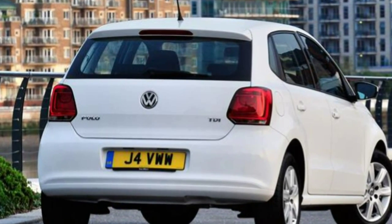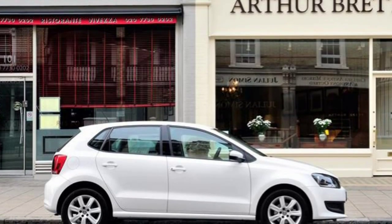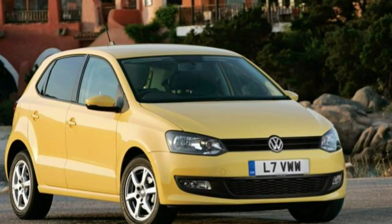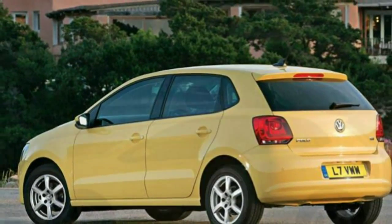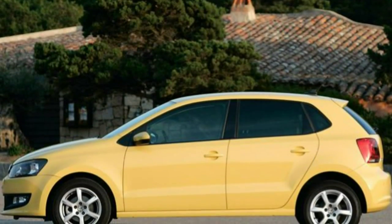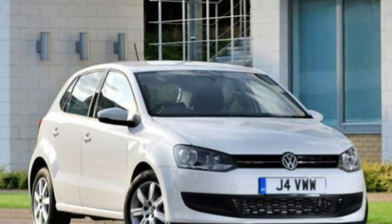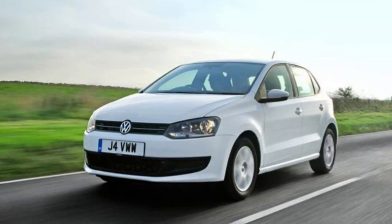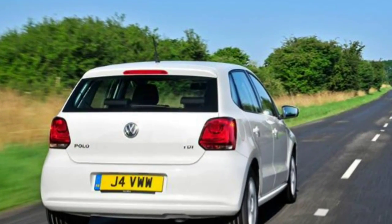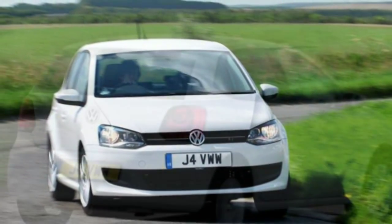This Volkswagen Polo is arguably the most upmarket small car that you can buy. It's refined, stylish, and depending on which engine you choose, can be incredibly frugal or delightfully quick. Much of the look and layout inside echoes that of the VW Golf, a high quality car itself. It works so well that many buyers should consider whether they need the extra space of a Golf when this three-quarter scale replica does a very similar job just as well.